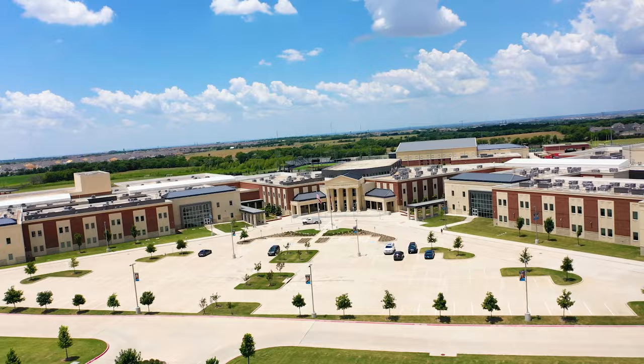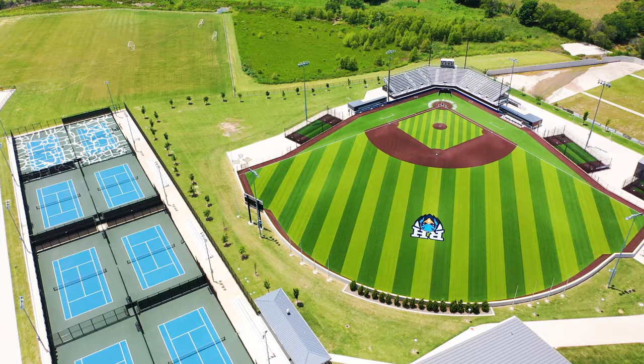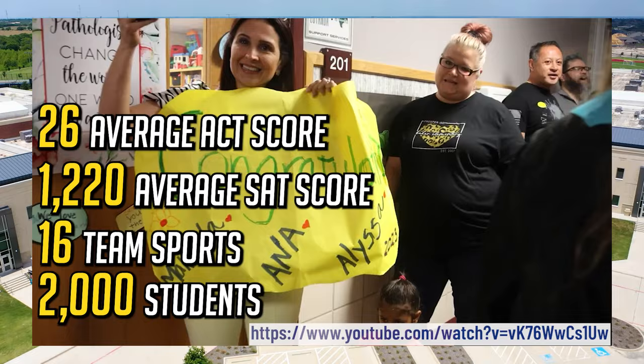Here we are at Rock Hill High School, finished in 2020 and located in Frisco but mainly serving Prosper and McKinney. It opened during the pandemic, so around a quarter of initial students attended classes online at the start. It serves around 2,000 students, has 16 team sports, an average SAT score of around 1,220, an average ACT score of around 26, and a 15-to-1 student-to-teacher ratio.